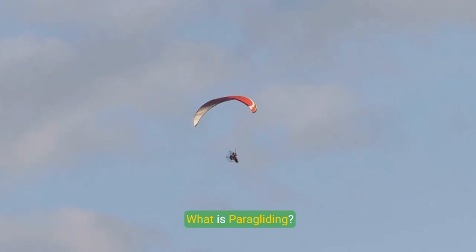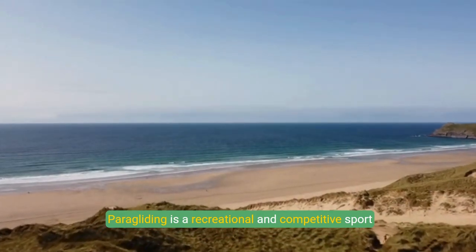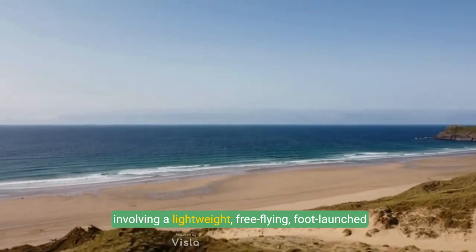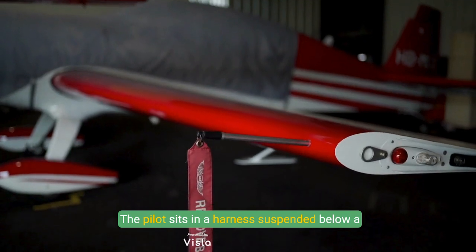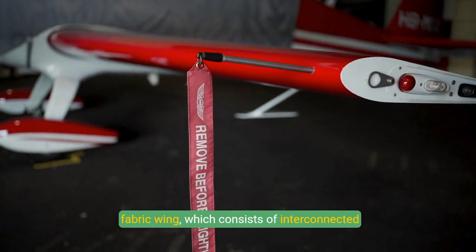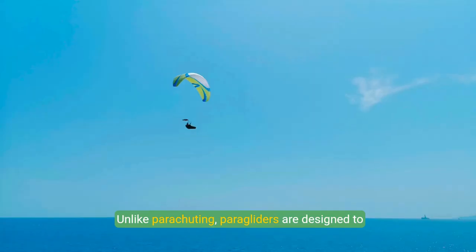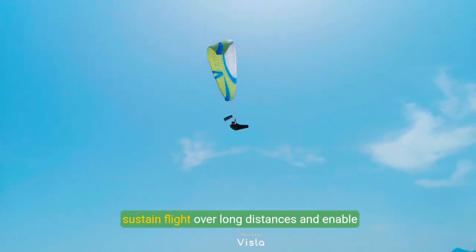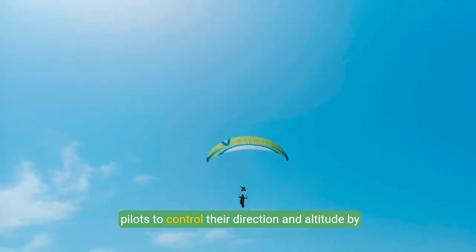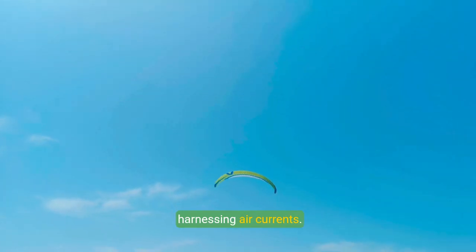What is paragliding? Paragliding is a recreational and competitive sport involving a lightweight, free-flying, foot-launched glider aircraft. The pilot sits in a harness suspended below a fabric wing, which consists of interconnected cells. Unlike parachuting, paragliders are designed to sustain flight over long distances and enable pilots to control their direction and altitude by harnessing air currents.